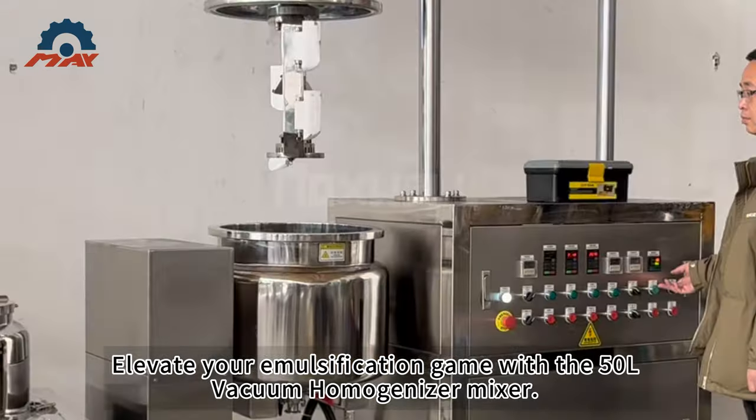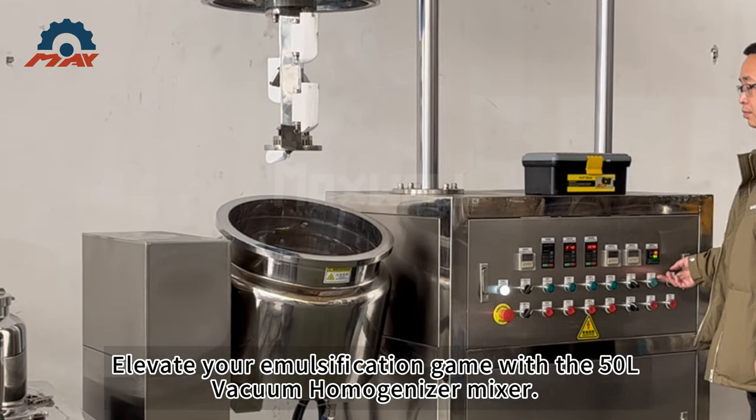Elevate your emulsification game with the 50L Vacuum Homogenizer Mixer. Contact us today.